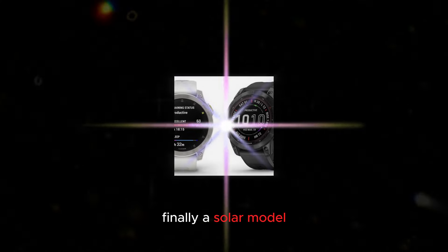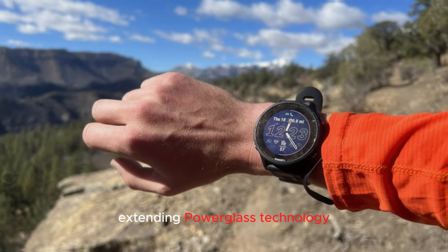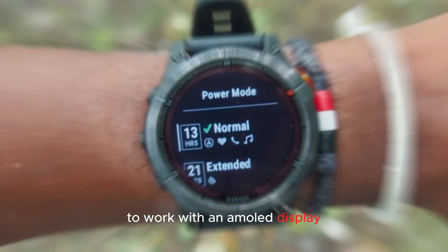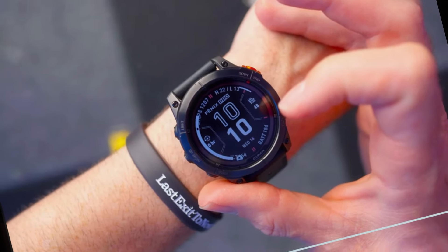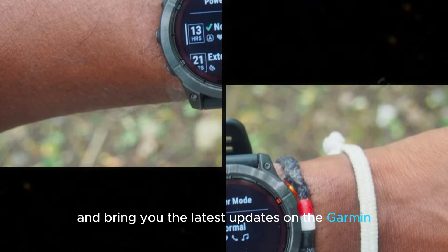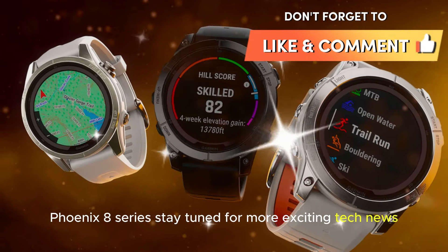Finally, a solar model equipped with Garmin's battery-extending Power Glass technology would be a game changer, provided Garmin can successfully adapt Power Glass to work with an AMOLED display. This would be a significant breakthrough. That's all for today, folks. We'll continue to monitor developments closely and bring you the latest updates on the Garmin Fenix 8 series. Stay tuned for more exciting tech news.